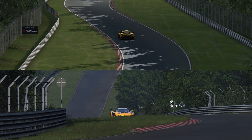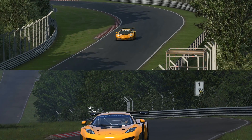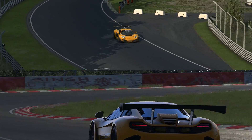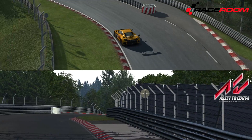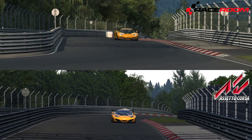Welcome to Inside Sim Racing. I'm John Sable and today we're taking the brand new Raceroom Nordschleife out for another head-to-head, this time against Assetto Corsa's version of the historic track.